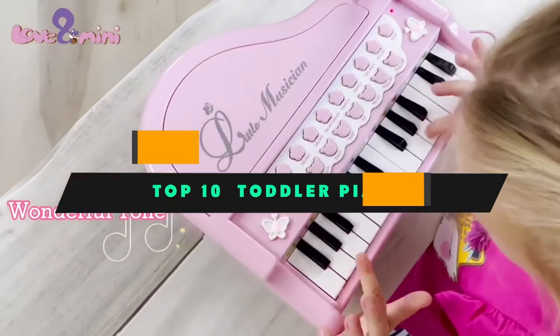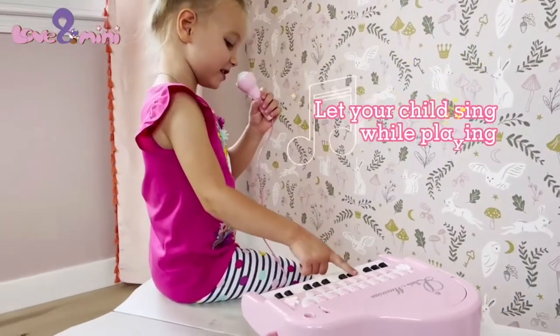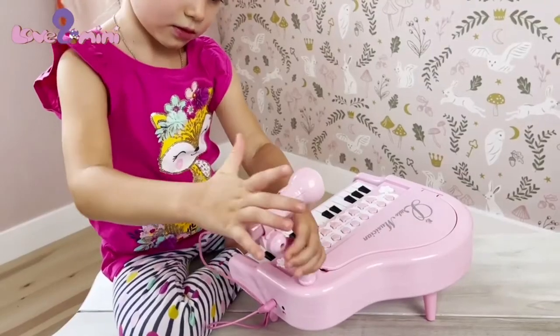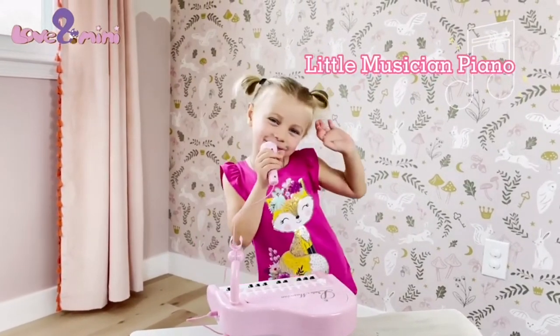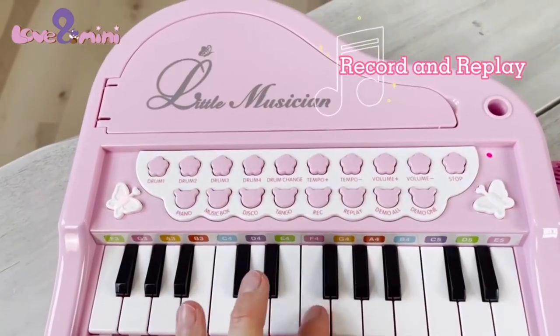If you're looking for the best toddler piano, here's a list you must see. We made this list based on our personal preference and sorted it based on their features, prices, quality, durability, and reputation of the manufacturers and customer feedback. Also, we've included options for every type of customer. So let's get started.